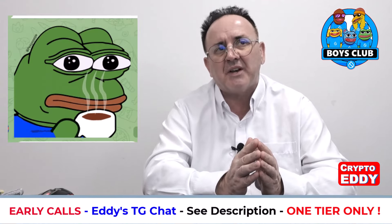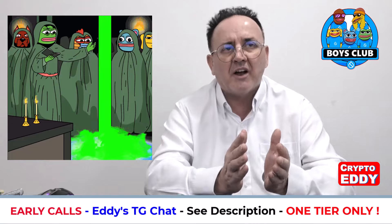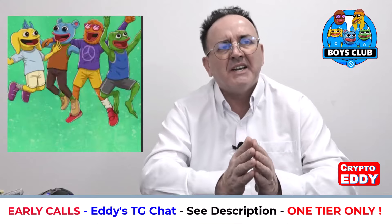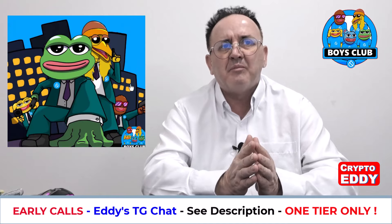Before I get into everything, let me give you a little background about the Boys Club. The Boys Club is a classic comic by the famous American comic artist Matt Furie, who was born in 1979 — so he's about 45-46 years old now — and he's most famous for creating Pepe the Frog.